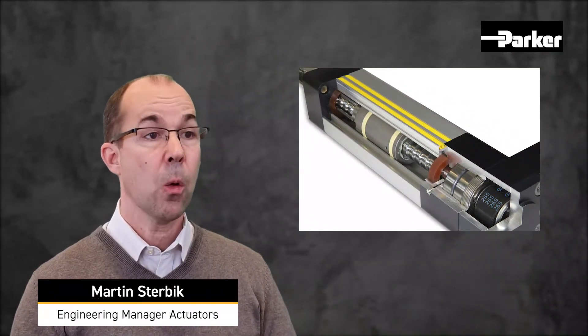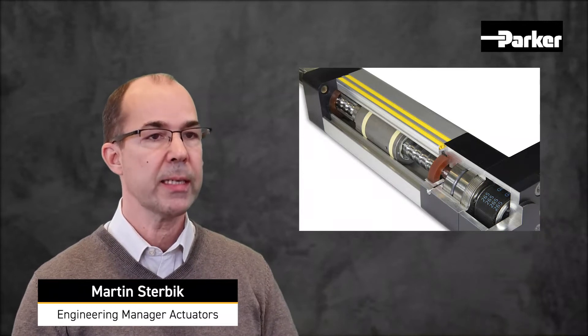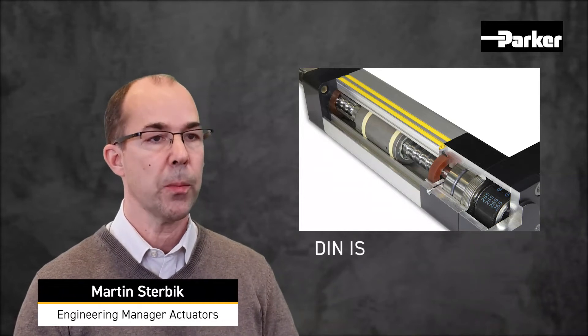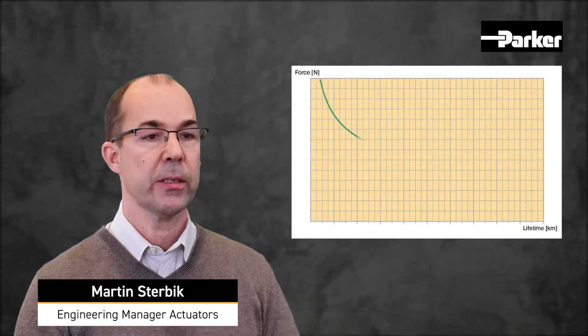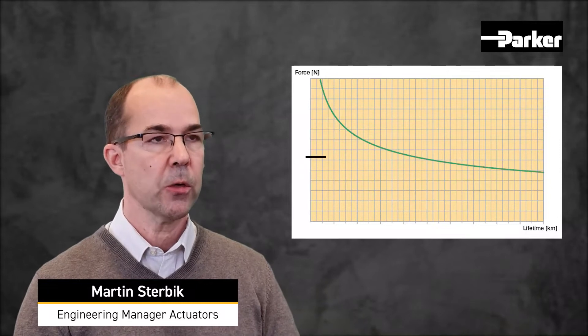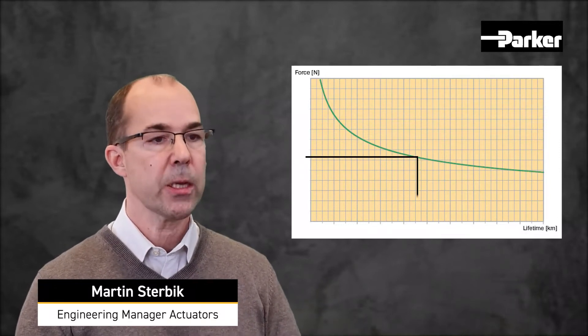During the development of the ETH series, our main target was to achieve the greatest possible thrust force relative to the outer dimensions of the ETH cylinder, following the latest pneumatic DIN ISO standard. With this aim of maximizing the thrust force density, the space requirements inside customer applications are reduced and at the same time the lifetime of the ETH cylinder is increased.